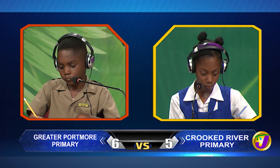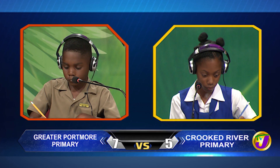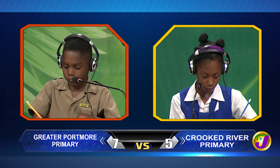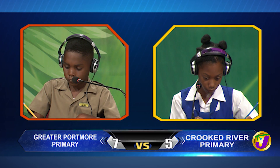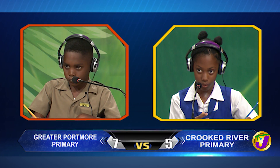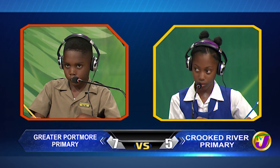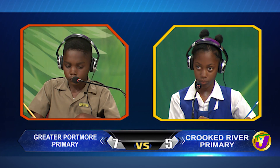Akida, what's the 13th number in the series? 3, 6, 9, 12. Akida answers 12. That's incorrect. Ashawnee, want to try? Yes, thank you miss. 39. 39 is correct.